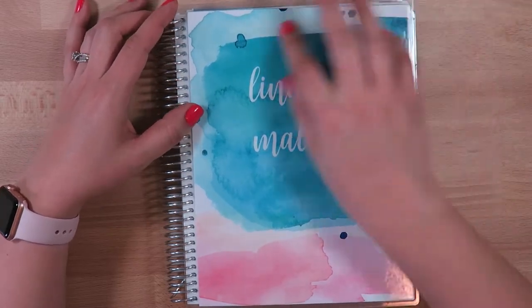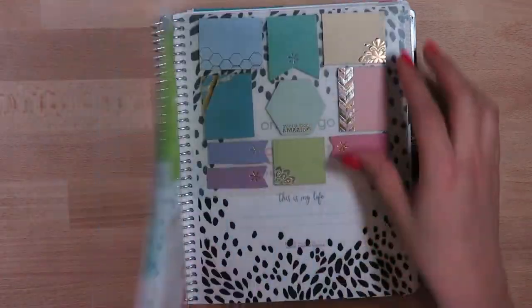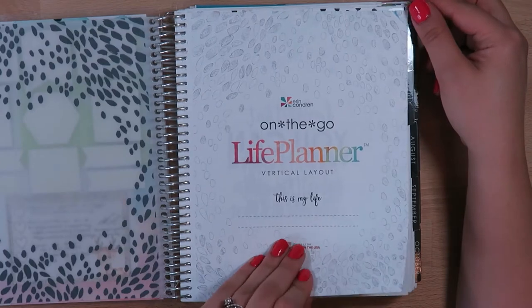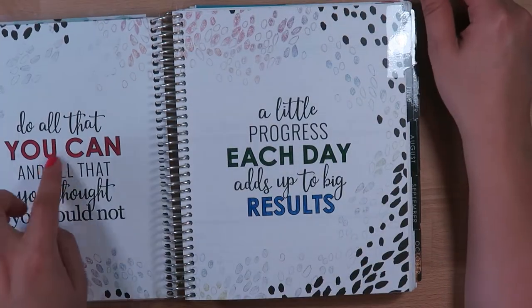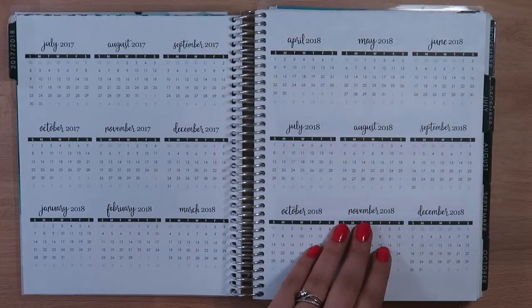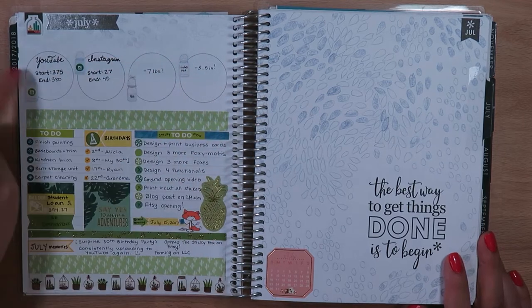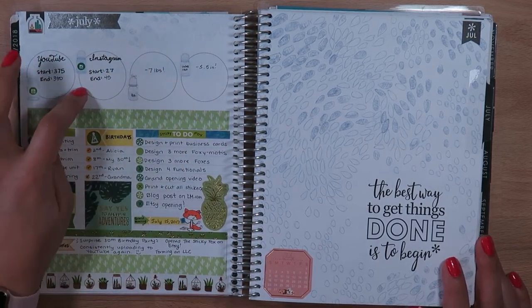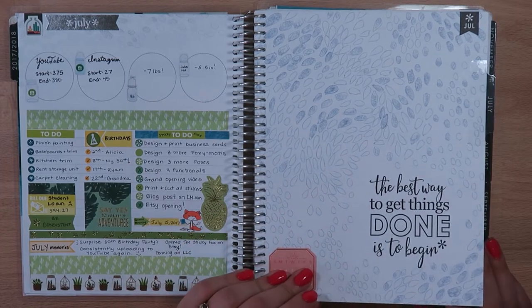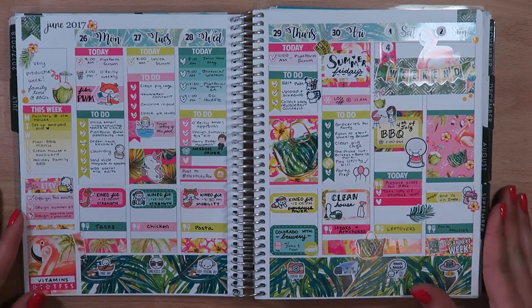For this planner, I ordered it with the watercolor design. In the beginning I just had some notes from work and some Erin Condren sticky notes. I didn't really do anything with the beginning — I didn't even write my name on there. I did color these in one day, probably when I was bored on a call. Here was the first week that I planned in this planner.